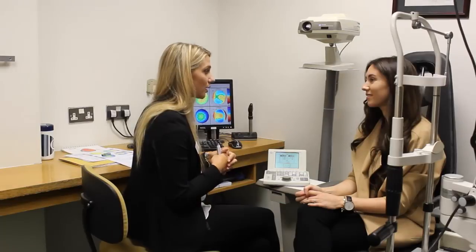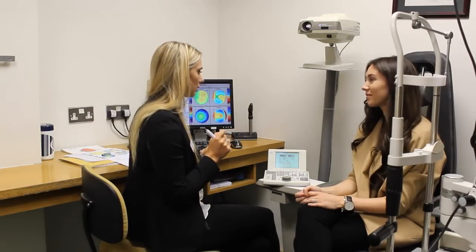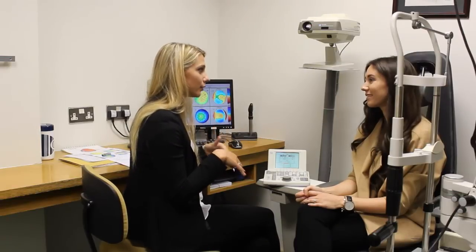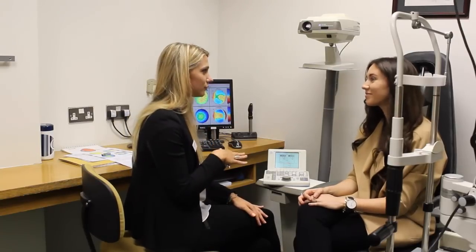After treatment, when the numbing drops wear off, you feel a bit of a stinging sensation — similar to wearing contact lenses for more than 15 hours. There is also sensitivity to light, so they want you to have sunglasses. Your husband can drive you home; go home and sleep for two to three hours.